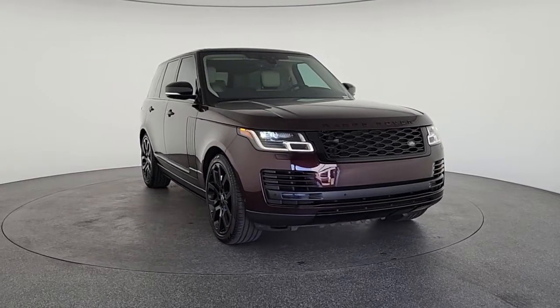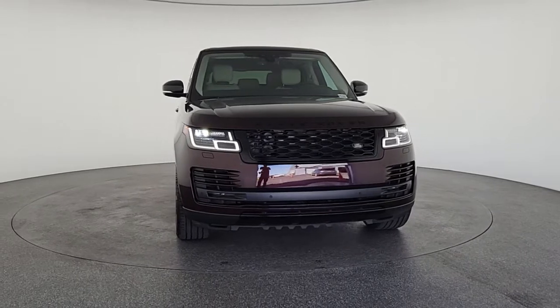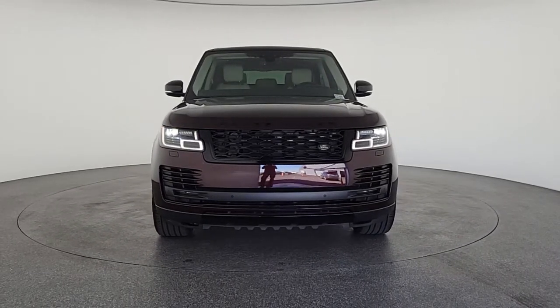You're gonna love the 2020 Land Rover Range Rover. This vehicle still has fewer than 30,000 miles on the clock, so it won't last long.